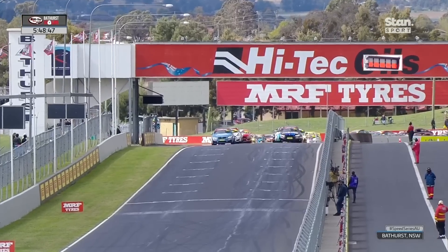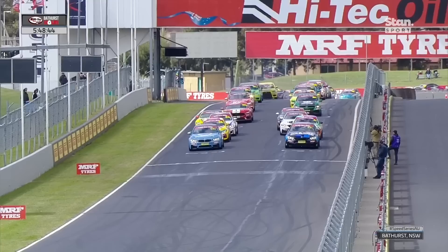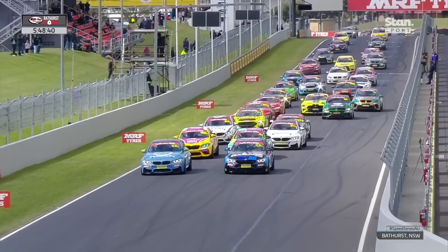BMWs lock out the top spot, but this is as wide open as a Bathurst Enduro has ever been. Away we go on Easter Sunday — the high-tech oils Bathurst 6-hour bursts into life.